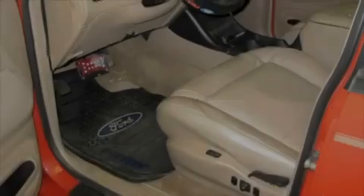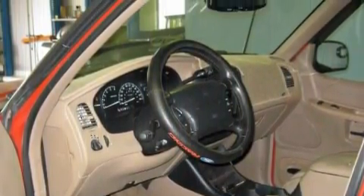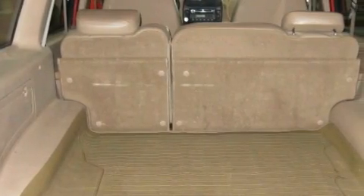A passenger-side airbag, a rear-view mirror, and this vehicle has just over 110,000 miles. The steady six-cylinder engine, connected to a smooth-shifting automatic transmission, delivers prompt and deliberate responses.